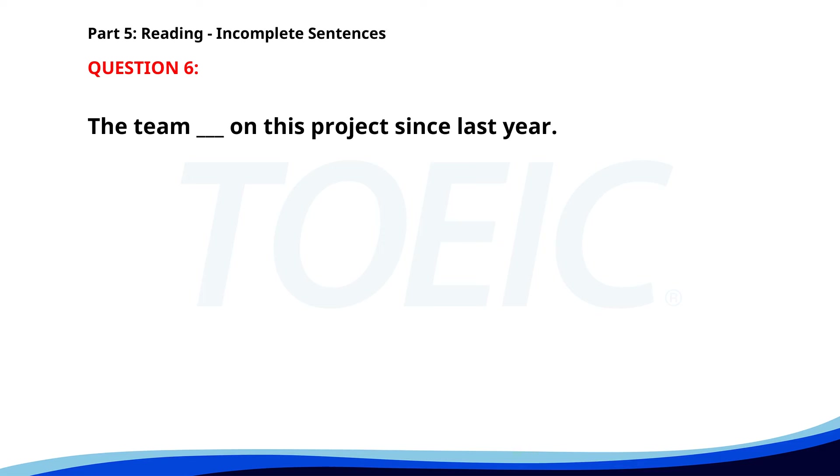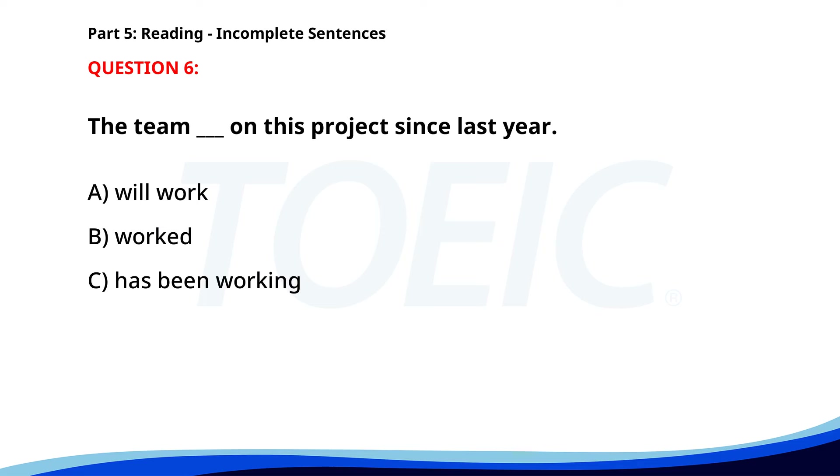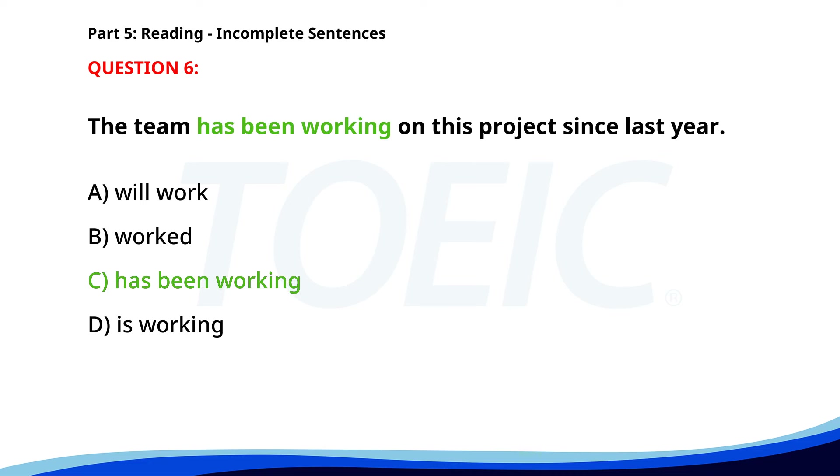Number 6. The team ___ on this project since last year. A. Will work. B. Worked. C. Has been working. D. Is working. The correct answer is C. Has been working.